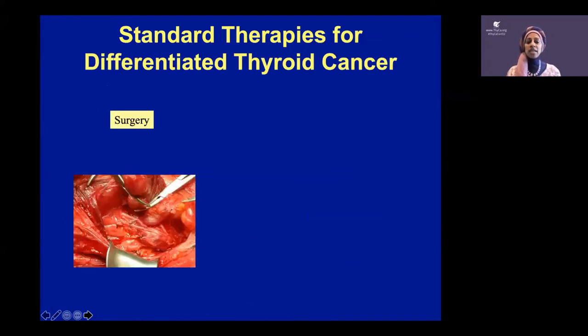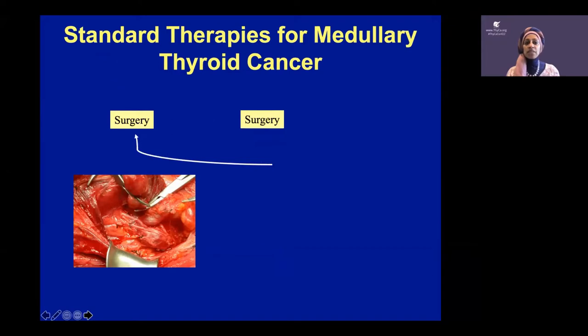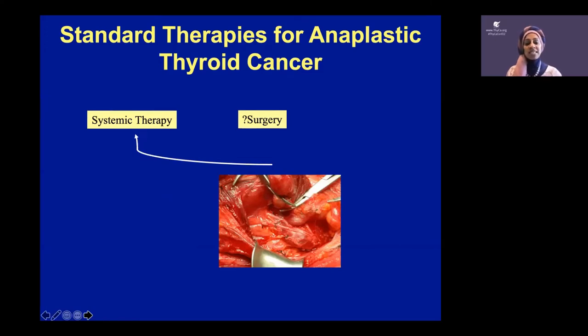For differentiated thyroid cancer, the three prongs of treatment are surgery, radioactive iodine, and sometimes more surgery, more iodine, and thyroid hormone suppression — giving you a little more thyroid hormone than your body needs. For medullary thyroid cancer, it's typically surgery and sometimes more surgery, but no radioactive iodine, and thyroid hormone just to keep levels normal. For anaplastic thyroid cancer, because it often grows fast and has spread at diagnosis, we typically start with systemic therapy and may or may not do surgery.